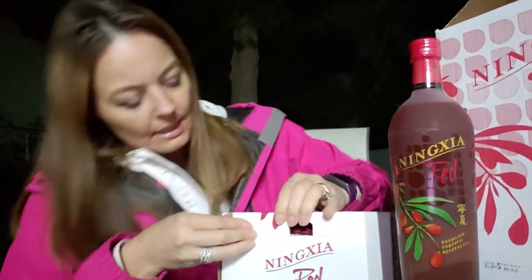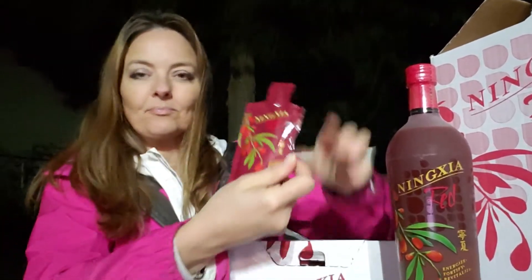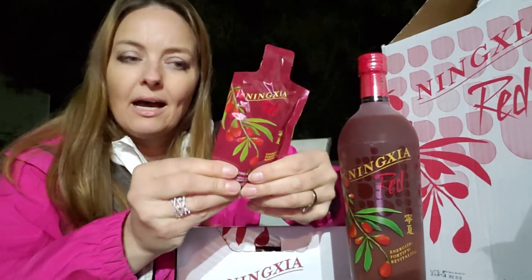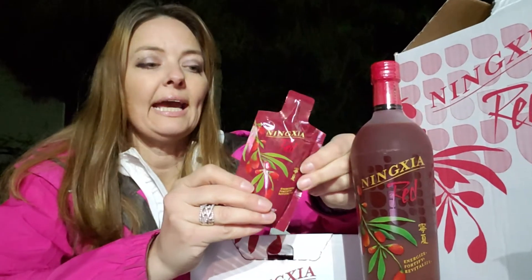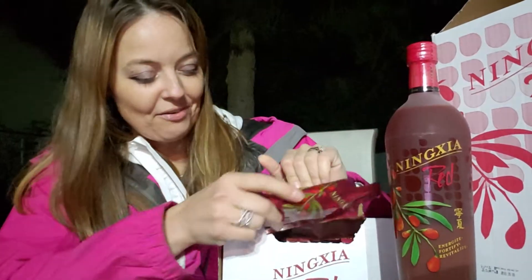This also comes in packs — I haven't even opened this yet. This is great because you can take these with you, put them in your purse for a quick, convenient way to carry your Ningxia. You could put them in the freezer in the summer for a little smoothie. You can take them when you're traveling so you don't need the whole bottle. You can also put them in your kids' lunch pails.